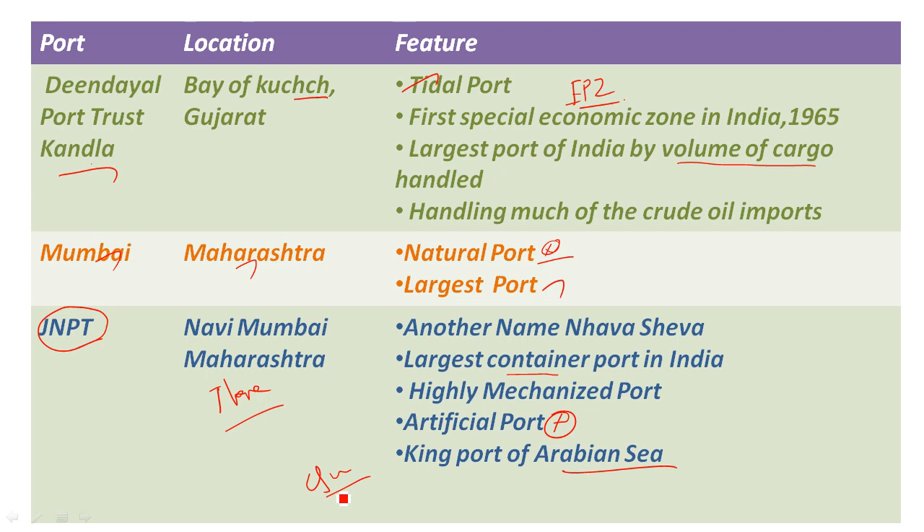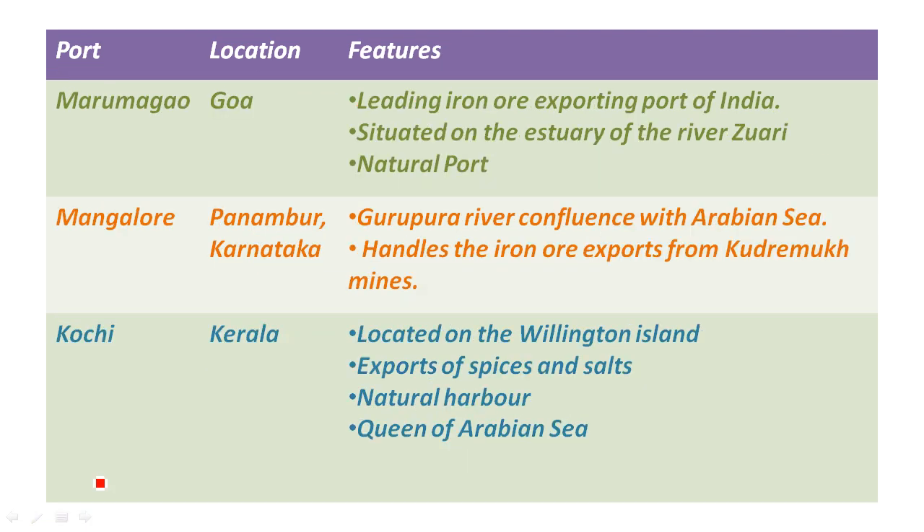The next port on the West Coast is Goa — Mormugao Port. The main point is that it is the leading port for iron ore export. It is a natural port.